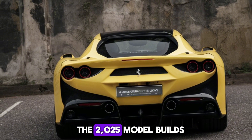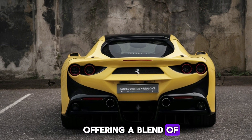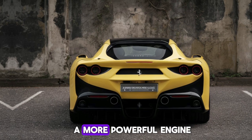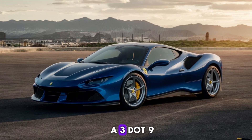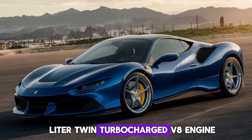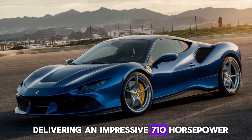The 2025 model builds on the success of its predecessors, offering a blend of advanced aerodynamics and a more powerful engine. Under the hood, the F8 Tributo houses a 3.9-liter twin-turbocharged V8 engine, delivering an impressive 710 horsepower.